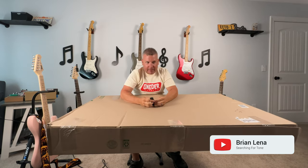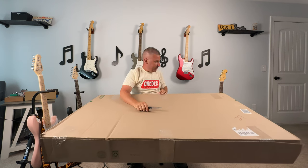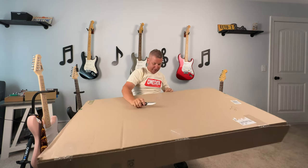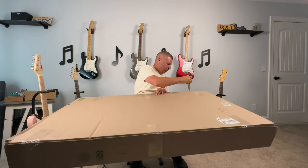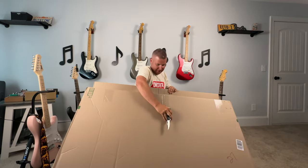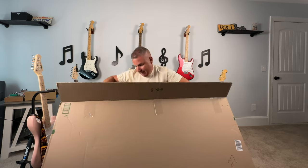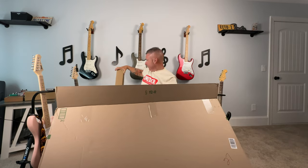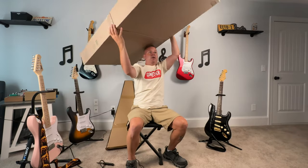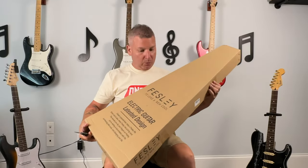Man, it's either the box is built like a tank or it looks like it got thrown down 15 flights of stairs. Whew. Always coming through with the great boxing.